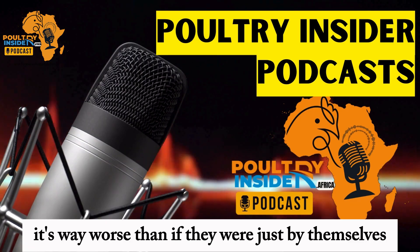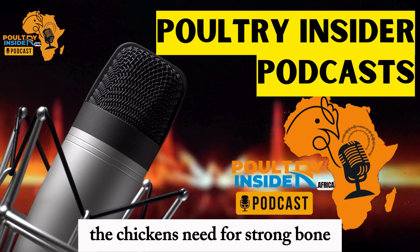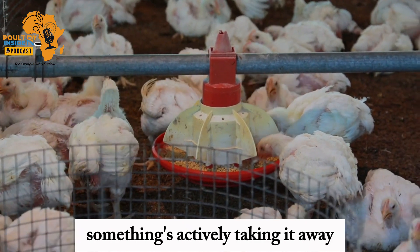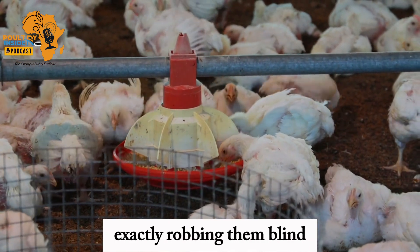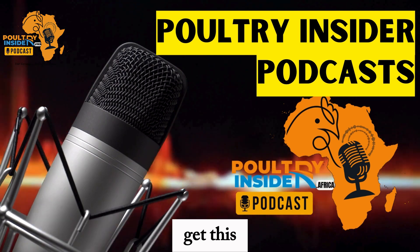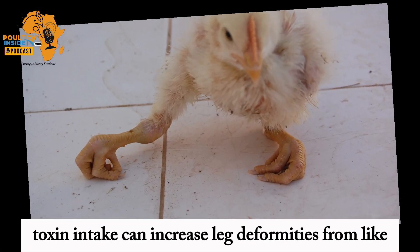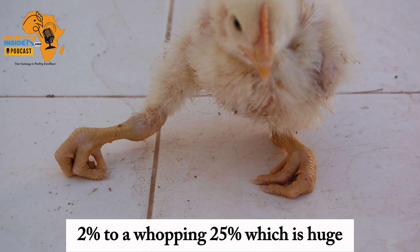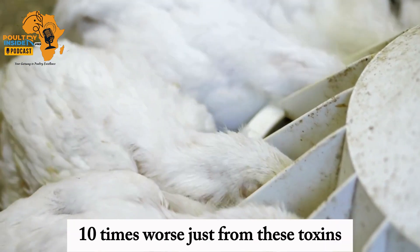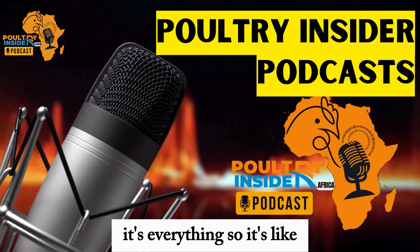You don't see these microscopic toxins, and they actually make each other worse. The combined effect is way worse than if they were just by themselves. Basically, they're stealing the nutrients the chickens need for strong bones — so it's not just that they're not getting enough, something's actively taking it away. Toxin intake can increase leg deformities from just 2% to a whopping 25%. That's a tenfold increase, ten times worse just from these toxins.